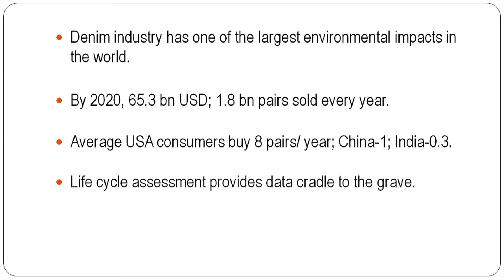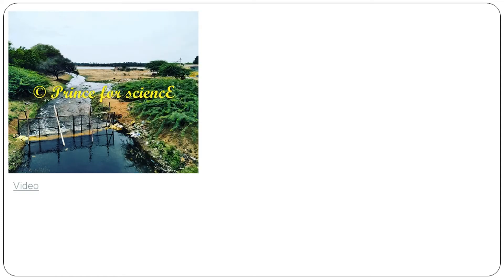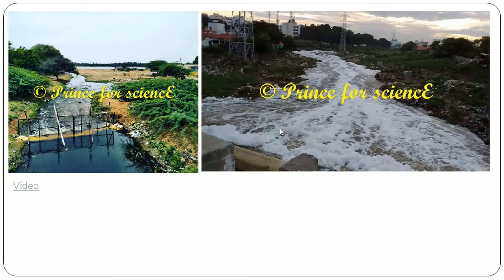Cradle refers to land preparation for cultivation, and grave refers to the end of the denim's life cycle when it goes to landfill or some other purpose. I have two pictures showing how denim and textile industries cause pollution. This picture was shot in Ahmedabad near denim industries, where polluted water comes from the industries without proper effluent treatment. The polluted water mixes with river water, making it totally polluted and unusable for agriculture or any other purpose. I also have a video showing how the polluted water mixes with the river.